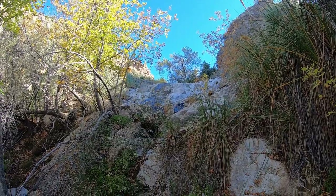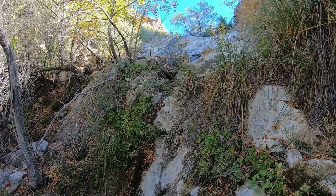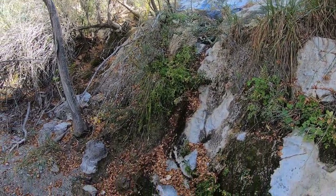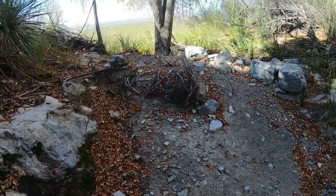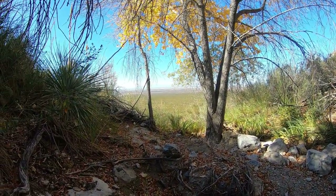I really wanted to get up there and follow this spring to its source — there are more big trees up there — but couldn't quite do it. There's another really cool part of this park I want to show you. The spring comes down and it must often fill this pool before continuing its journey out into the Tularosa Basin.